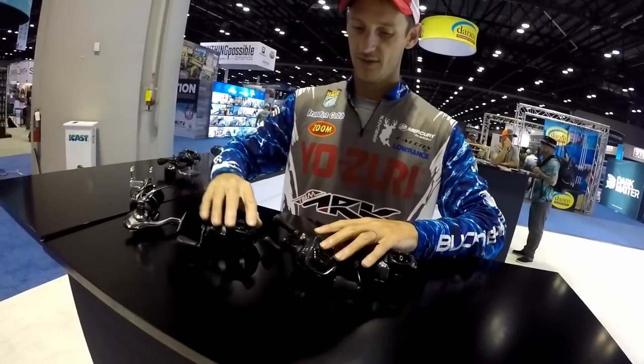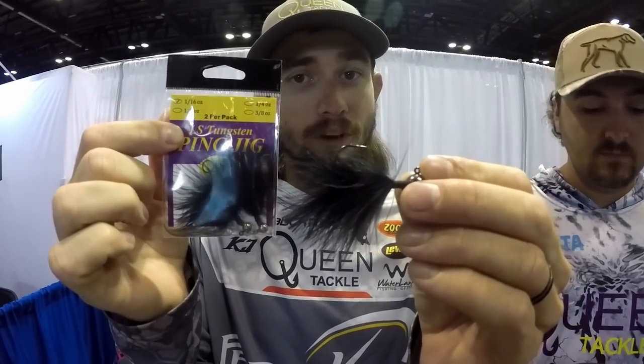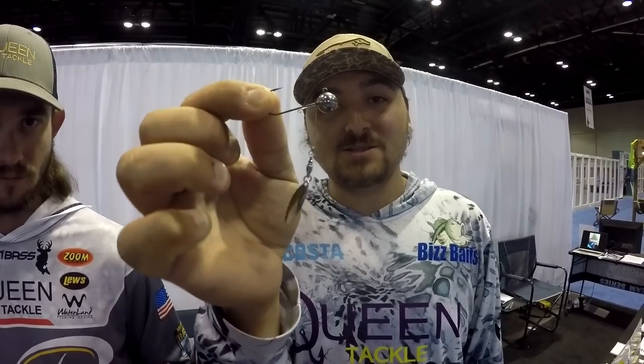Hey guys, KJ Queen here at iCast 2023 talking about Queen Tackle products. We've got the Queen Tackle Ping Jig — a tungsten hair jig just come out on the market, really cool and unique for forward-facing sonar. The future of fishing is right here. Also the LS Tungsten Underspin, which stays with live sonar perfectly. If you don't have tungsten, you're at a disadvantage — switch to tungsten, see the difference, feel the difference. Check them out at QueenTackle.com.